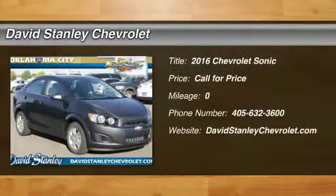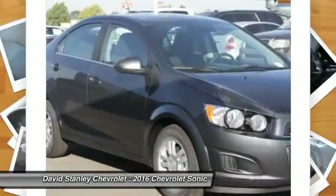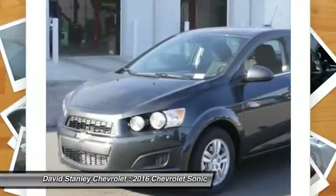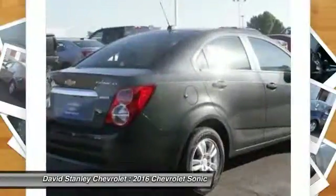2016 Sonic. The taut, strong body lines and powerful stance of the Chevy Sonic allude to the power you'll find under its hood. Throw a little extra power into the mix with the available turbocharged engine. So where's the sweet spot? Behind the wheel.